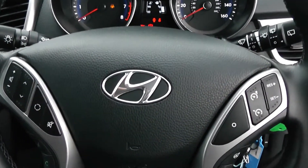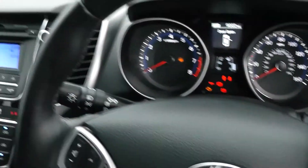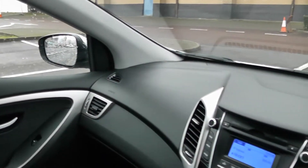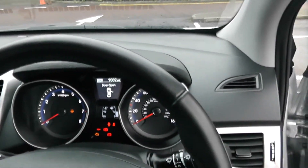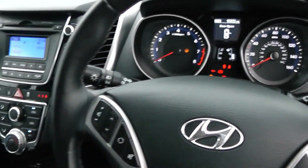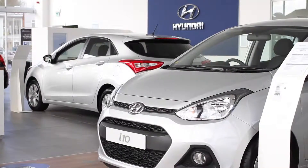Thank you for watching this vehicle today. A quick reminder that this vehicle will come with the remainder of the five year Hyundai warranty. For more information don't hesitate to go online at www.wessexgarages.com and type the number plate into the search bar. This is also where you'll be able to book a test drive. For all other inquiries, don't hesitate to come into our showroom or phone one of our friendly salesmen. Thank you for watching this video from Wessex Garages in Newport.